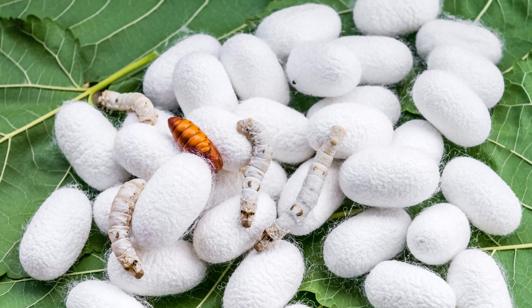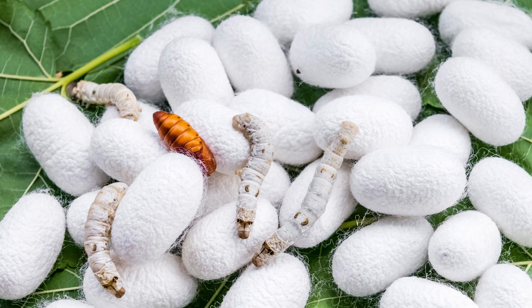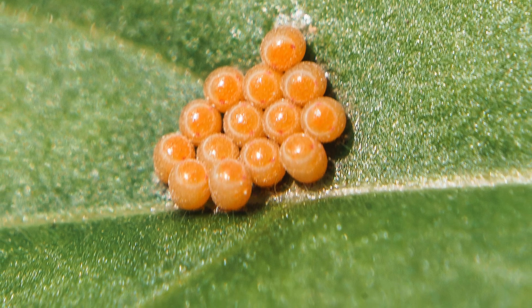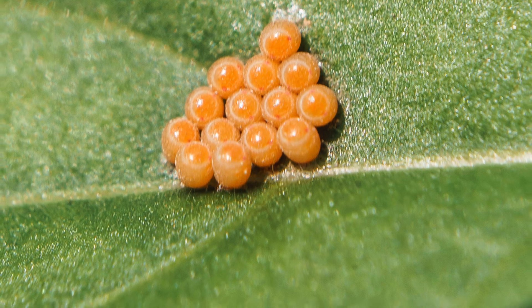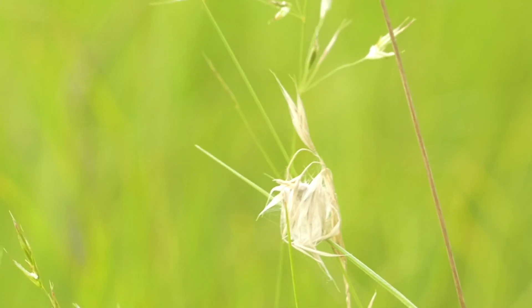The outer shell, called the chorion, protects the developing embryo within while allowing oxygen exchange. Typically, the egg stage lasts a few days to several weeks, depending on environmental conditions such as temperature and humidity.